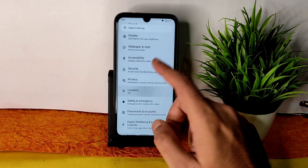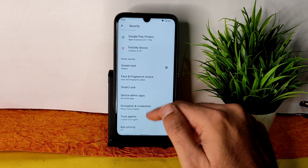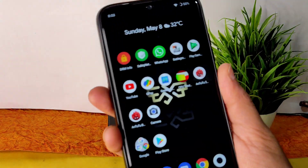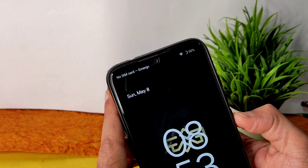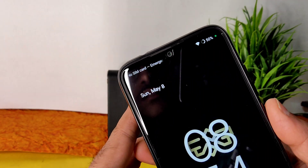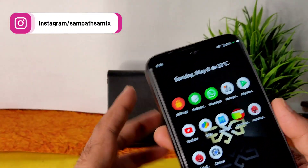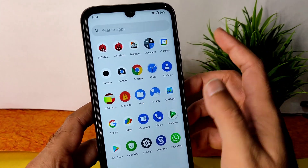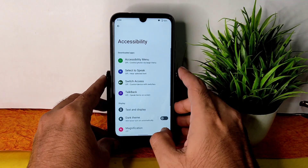In settings, under security you get face lock, fingerprint unlock, and smart lock. There is no app lock, and the phone is not encrypted. Fingerprint unlock is a little slower compared to the previous ROM I reviewed but still fast enough. Face unlock also takes a little bit of time — you need to set it up properly for it to recognize your face correctly.